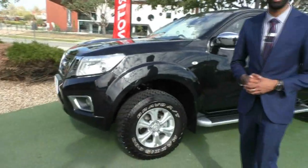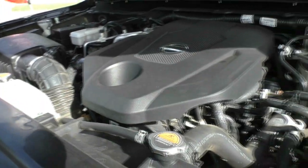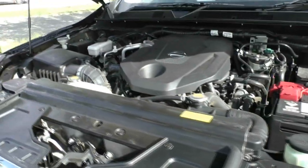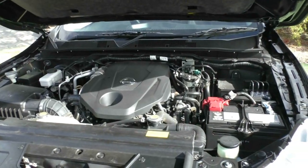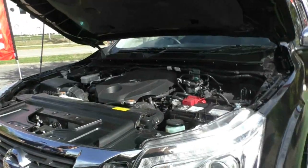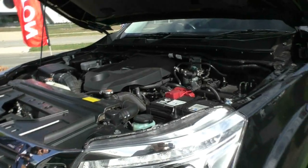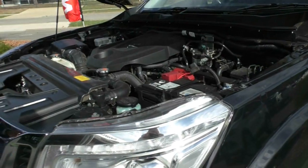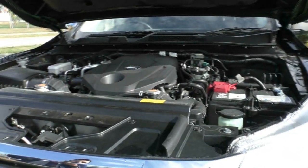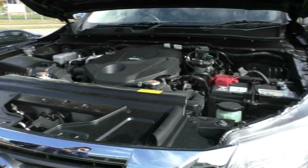Here we are looking at Nissan's 4-cylinder 2.3-litre turbo diesel engine. This car is a 6-speed manual. It's got an ANCAP safety rating of 5 stars with 7 cabin airbags. Its power output is 140 kilowatts, and the tow capacity is 3.5 tonnes, due to its diesel engine which outputs a torque rating of 450 newton metres. It has an 80-litre diesel fuel tank and fuel consumption of 6.5 litres per 100 km — incredible for a car this size. Depending on driving conditions, a fuel range of approximately 1,231 kilometres is achievable.